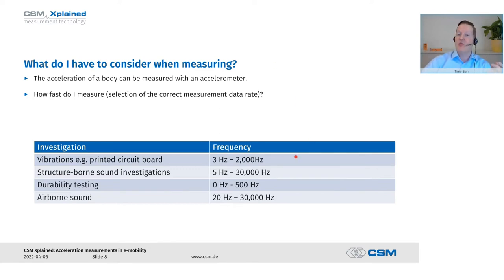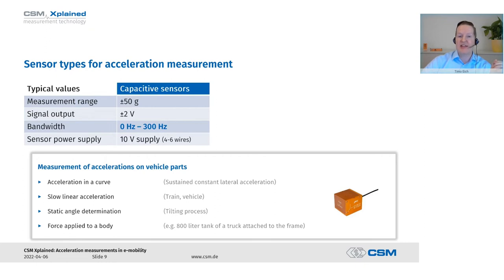As an example, if we examine circuit boards we would expect accelerations between 3 and 2,000 Hz. For structure-borne sound examinations the frequency would be significantly higher — up to 30,000 Hz. For durability tests it goes up to 500 Hz, but the special thing here is that if we also want to measure down to zero hertz — a static acceleration — we need a specific sensor type. For airborne sound, measurements also go up to 30,000 Hz and start at 20 Hz downward, because no human ear can hear lower frequencies than that.